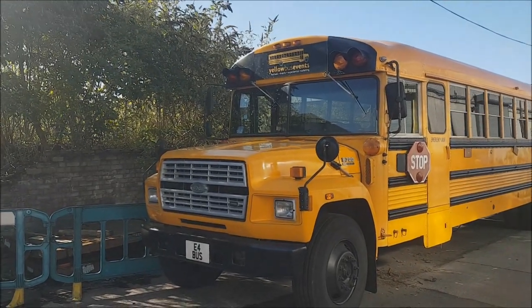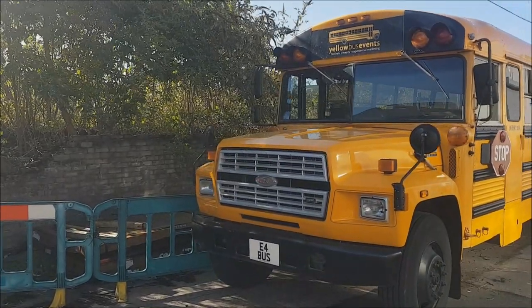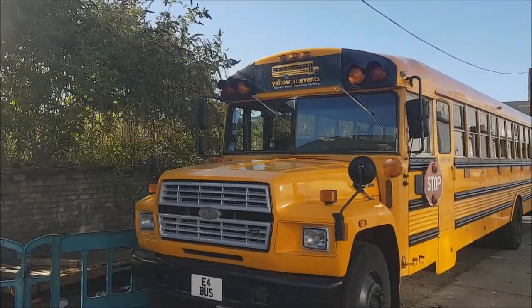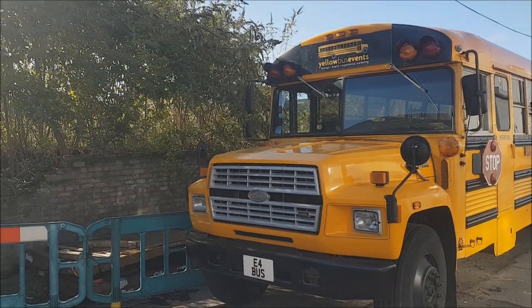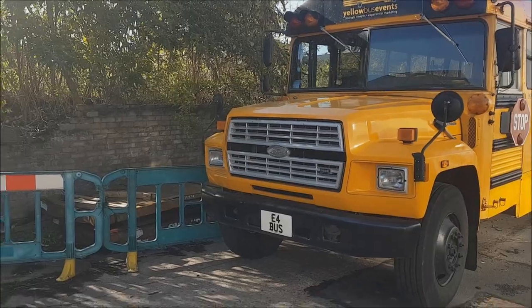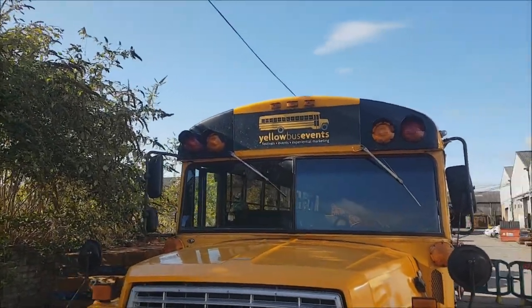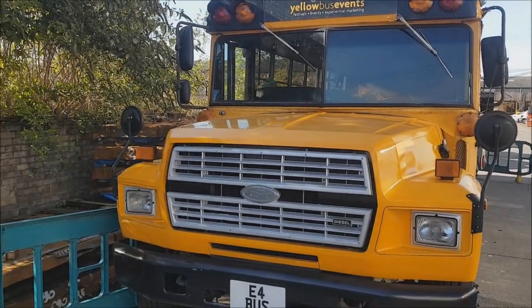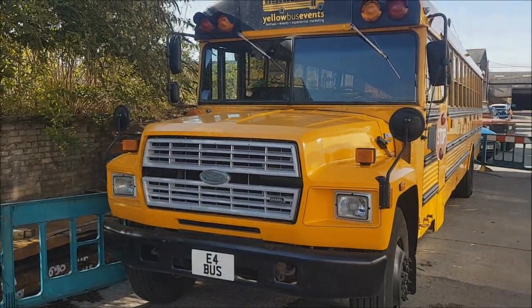First off, it would be rude not to mention the bus I was stood in front of — an American school bus. This is one of many American school buses that have been exported to the UK for non-PSV, non-public service vehicle use. It's part of the Yellow Bus Events team, so you can hire it out for private hire things, and I believe it's one of a few around this area — I understand that Sheffield University also uses one for their events.